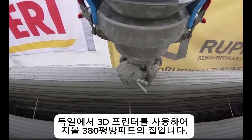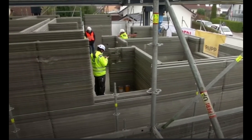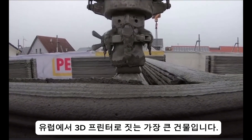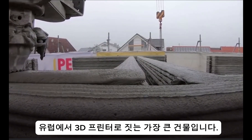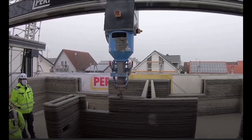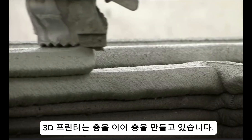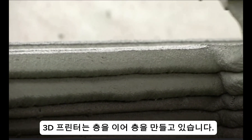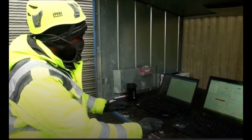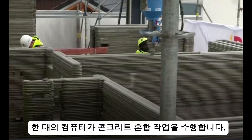Here's a 380 square foot house to be built using a 3D printer in Germany. This is the biggest building built by 3D printer in Europe. The 3D printer is creating layer after layer, and one computer operates the mixing of the concrete.